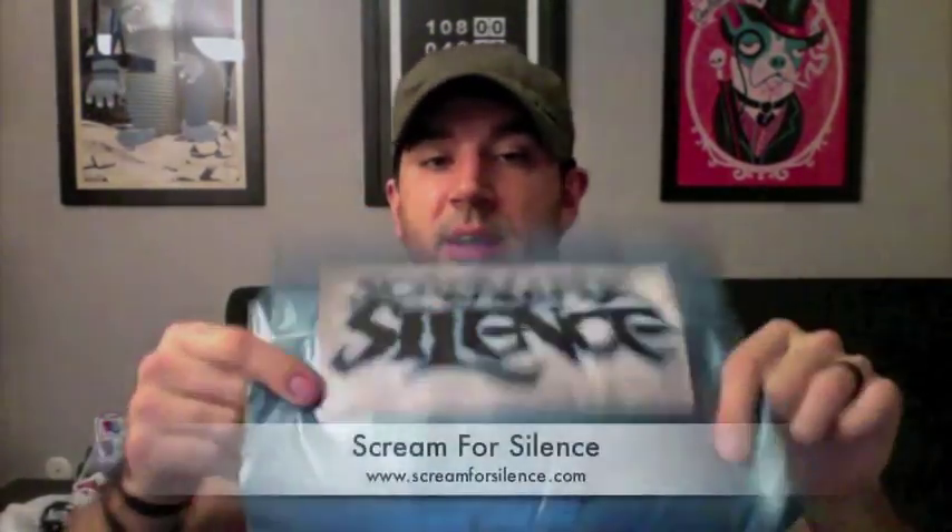If you see this video before Black Friday, also check out iamthetrend.com — I posted a list of 60-plus indie clothing lines that are having Black Friday sales. I know these guys are having one, so check the list, find out what their deal is, and check them out this Friday. All right, moving along — Scream for Silence.